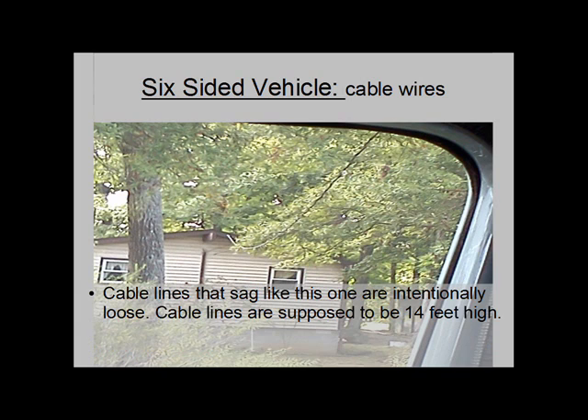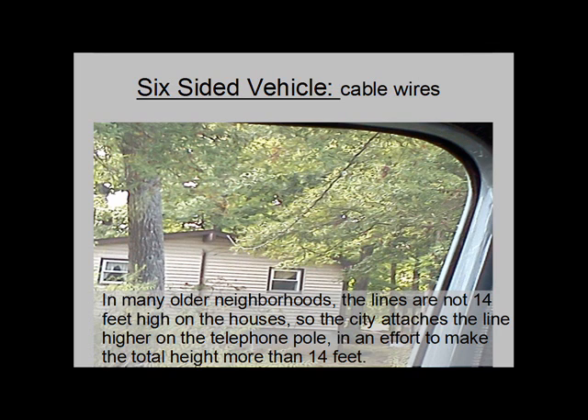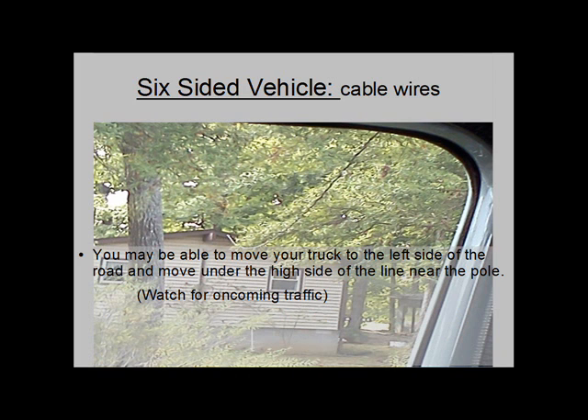Cable lines that sag are intentionally loose. Cable lines are supposed to be 14 feet high. The side of the line in this picture is attached directly to a house, not 14 feet high on a pole. In many older neighborhoods, the lines are not 14 feet on the houses, so the city attaches the line higher on the telephone pole in an effort to make the total height more than 14 feet. You may be able to move your truck to the left side of the road and move under the high side of the line near the pole, but watch for traffic when you do.